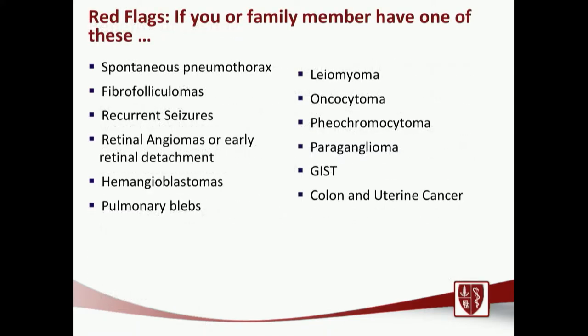There are red flags that suggest something genetic may be driving a kidney cancer — in yourself or a family member. If any of the terms on this slide are familiar to you, you may want to discuss possible genetic screening with your doctor. Many of these are rare conditions that run very closely with hereditary forms of kidney cancer.